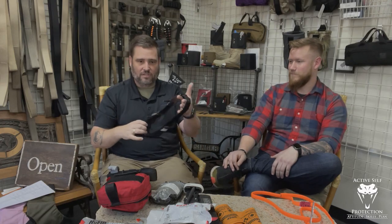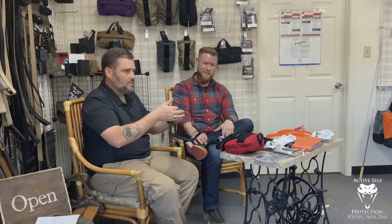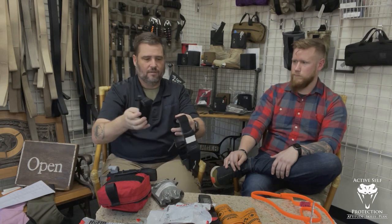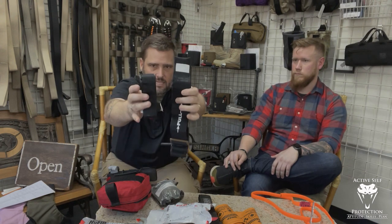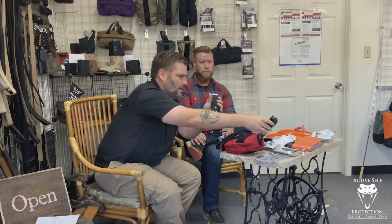It looks very much like a combat application tourniquet — very similar to a CAT. When I first looked at it, I wondered if North American Rescue is having some patent problems with this guy, different materials maybe, but very similar design. This is a genuine CAT versus the tactical medical tourniquet. As you can see, this one's thicker — wider, I should say — than the CAT.